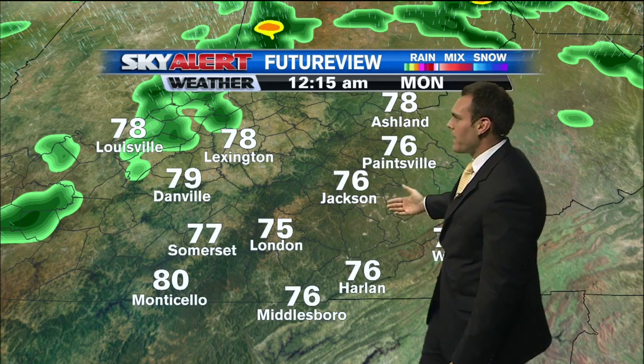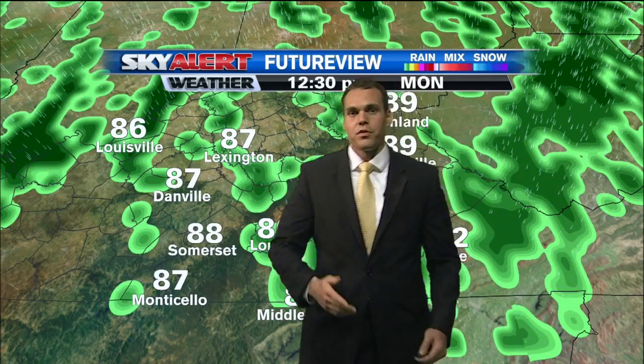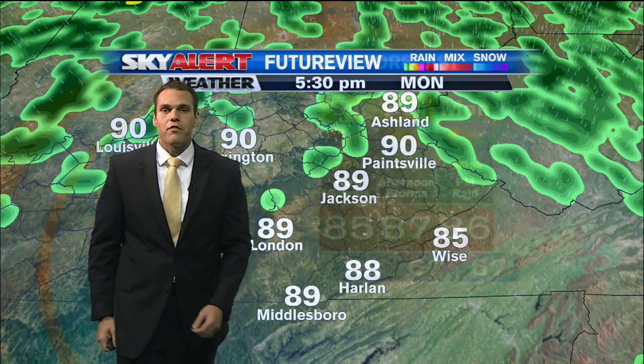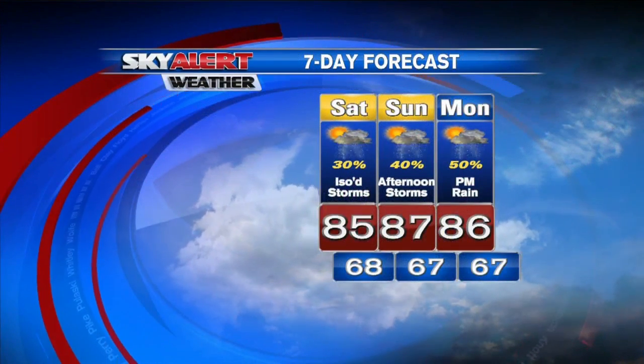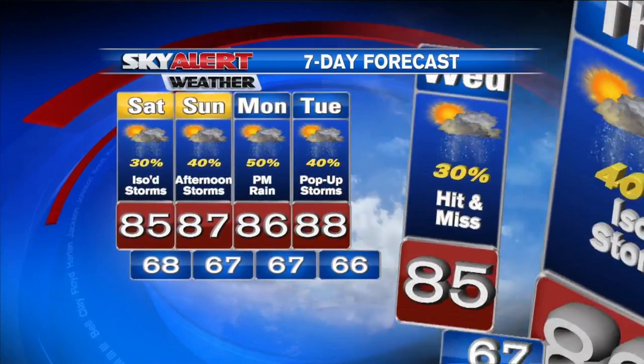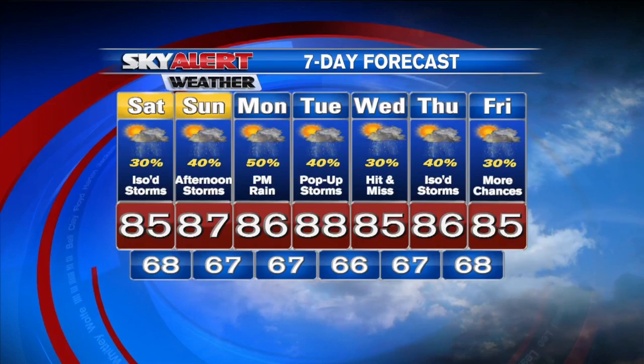Temperatures back into the mid to upper 80s, and that's going to be the case for Monday as well with a little bit better shot of showers and storms Monday afternoon. Your seven-day forecast — where your weekend is always in view — shows temperatures in the upper 80s with more storm chances along the way. Really a typical summertime pattern with daily storm chances and temperatures in the mid to upper 80s. It looks like summer is coming a little early — we're officially about a week or so away.